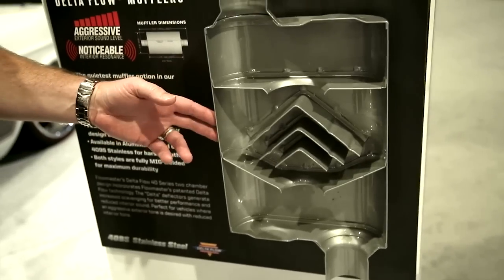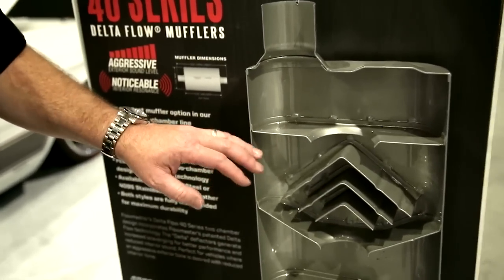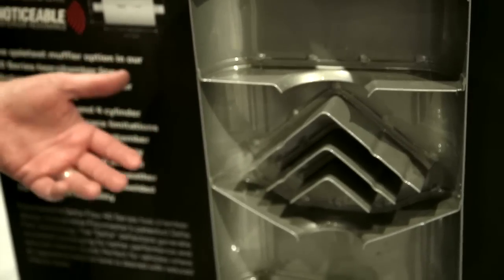This is a cutaway of one of our 40 series mufflers. This particular model is our 40 Delta Flow. These are our aggressive mufflers, a lot of times referred to as two chamber.